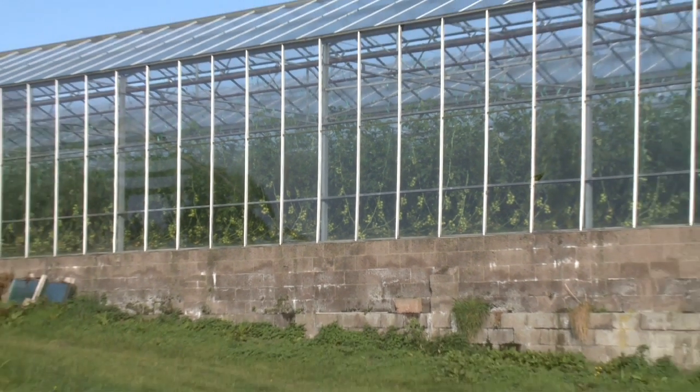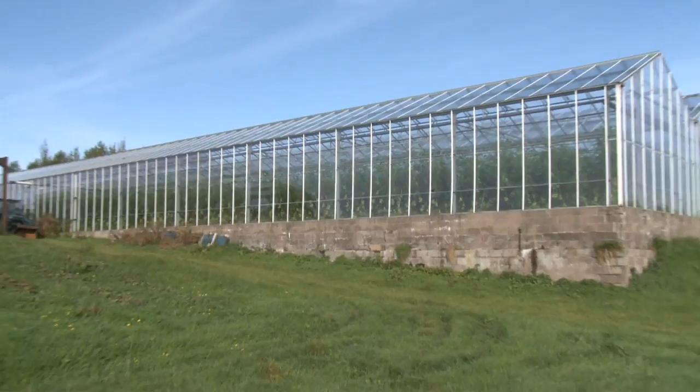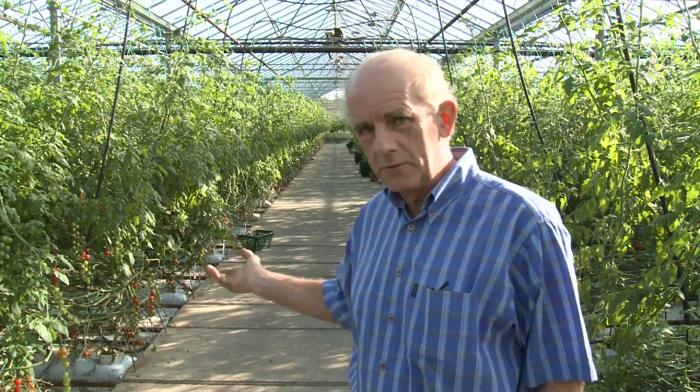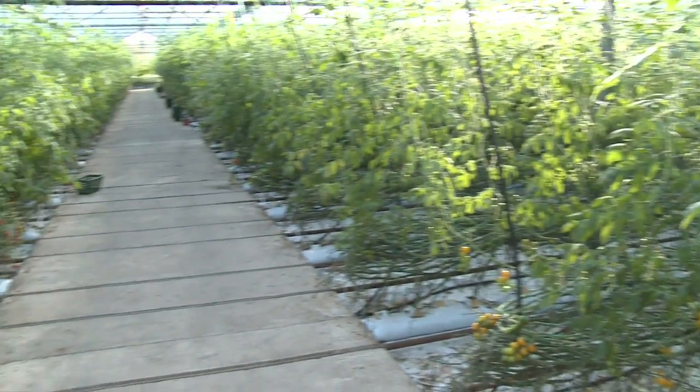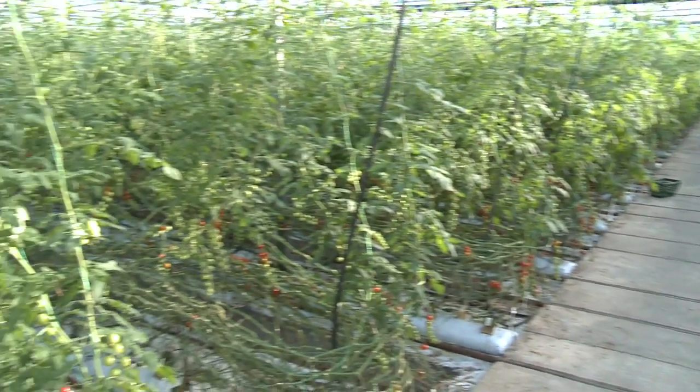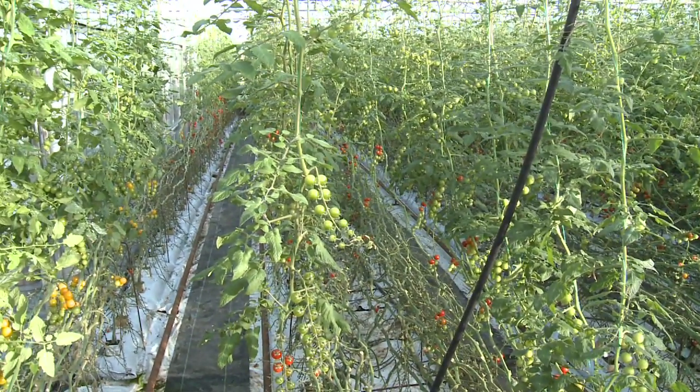The tomatoes are grown in greenhouses in Scotland — they have to be protected from the elements. This greenhouse is 6,000 square metres, or an acre and a half — about the size of a football field. It's a controlled environment where they've got all the requirements through an irrigation system, and we also control the temperature and the humidity to get a successful crop.